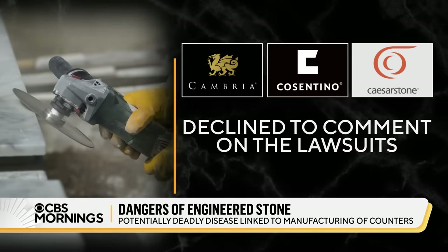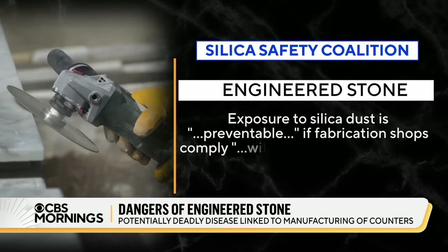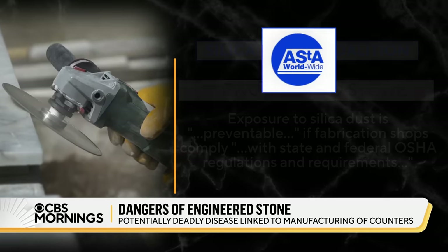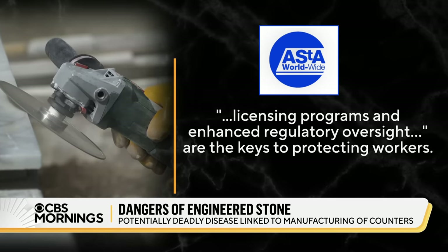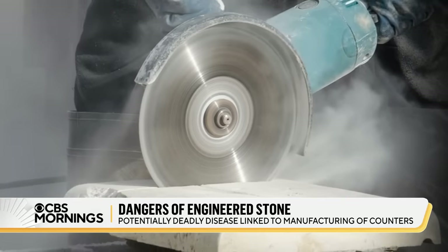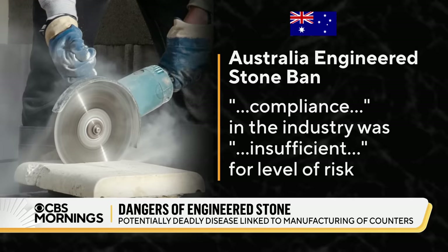The manufacturers declined to comment on the lawsuits. An industry group, the Silica Safety Coalition, said exposure to silica dust is preventable if fabrication shops comply with state and federal OSHA regulations and requirements. Another, the Engineered Stone Manufacturers Association, said licensing programs and enhanced regulatory oversight are the keys to protecting workers. But in December, Australia banned engineered stone, finding compliance in the industry was insufficient and the product poses an unacceptable risk to workers.